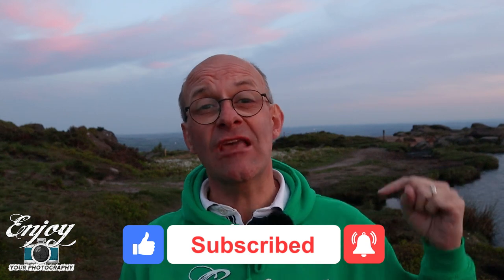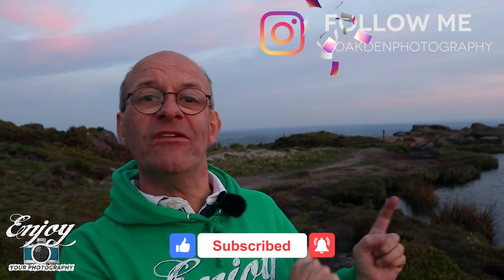If you want to leave me any comments, do so down below or nip over to my Instagram at Oakden Photography and leave a comment there. You can also see lots of my pictures, including some that you won't see in videos. Watch out for next week's video — that goes live at four o'clock on Sunday. All that's left now from this brilliant night here on the Roaches is to say: stay safe, and I'll see you soon.